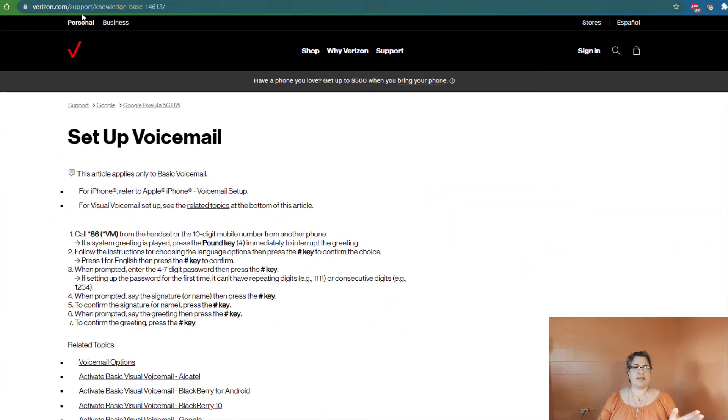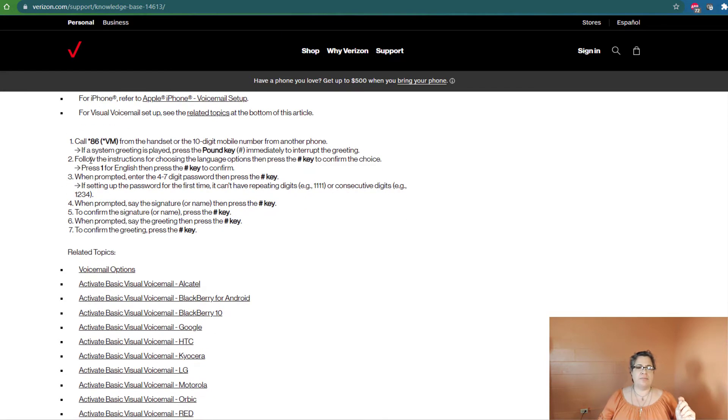Starting with Verizon, here's how to actually set up your basic voicemail. You dial or call star 86 from your handset. You'll get a system greeting saying your voicemail hasn't been set up. You can press the pound key — the hashtag — to interrupt the greeting. Then you listen and follow the instructions for choosing your language options and press pound to confirm your choice. When prompted, you create a four to seven digit password or PIN, press pound, say your signature or name, confirm it, and you can also set up a personal greeting if you want.